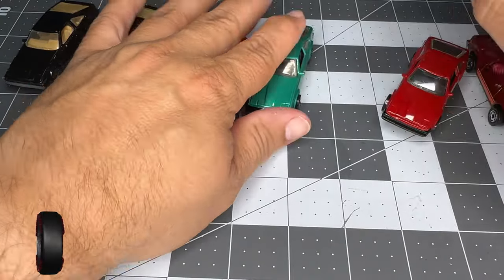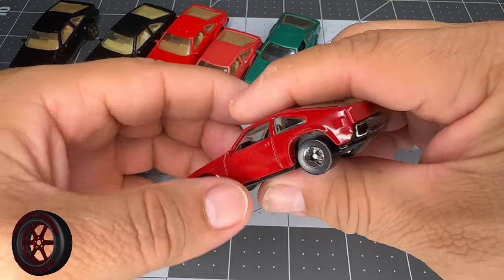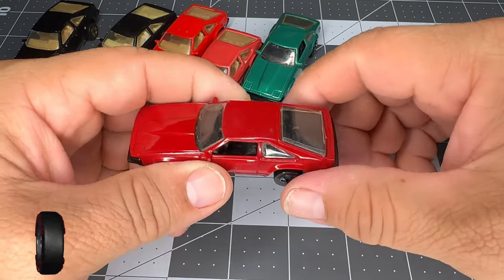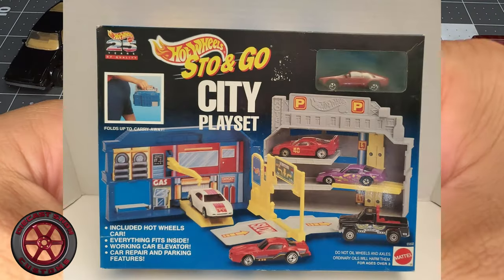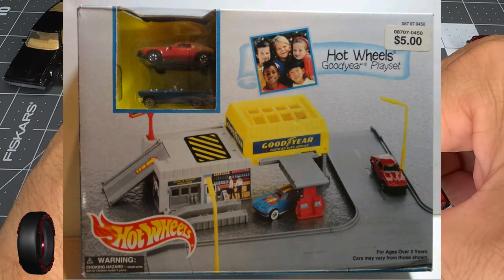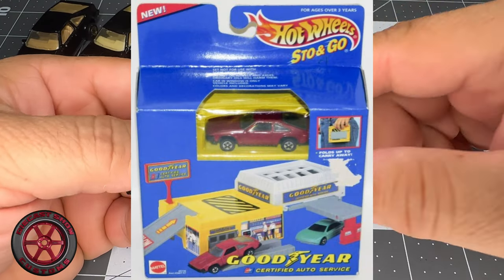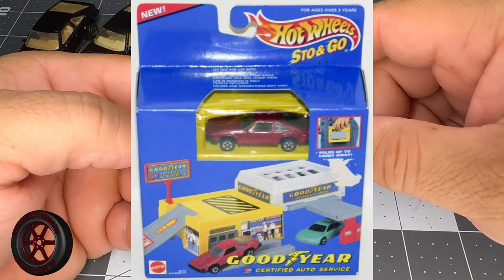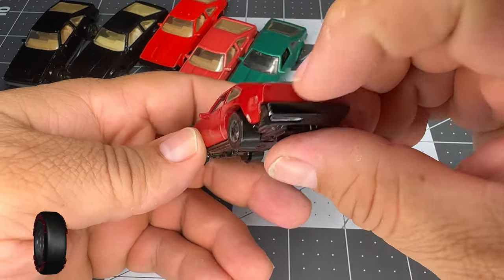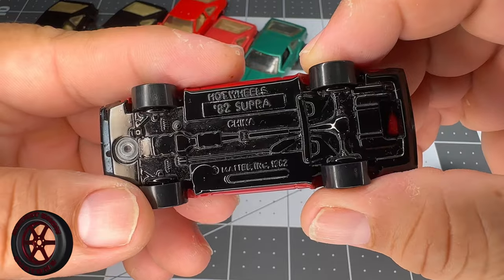Then in 1996 we got this one, and it came in another Shell gold playset, but it was also available in different playsets. One of them was a Goodyear playset available only at Target. You can see it doesn't have details in the back either.